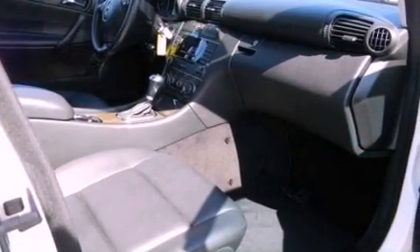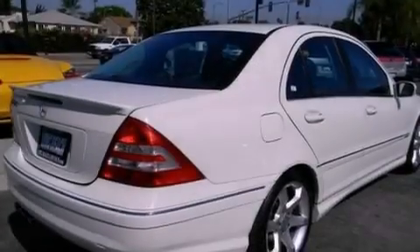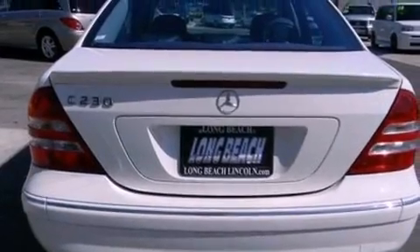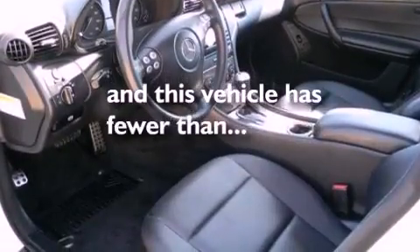All of the following features are included: a sports suspension, aluminum wheels, traction control and stability control systems, a six-speaker audio system, a leather-wrapped steering wheel, tinted glass, side impact airbags, air conditioning, and this vehicle has less than 72,000 miles.